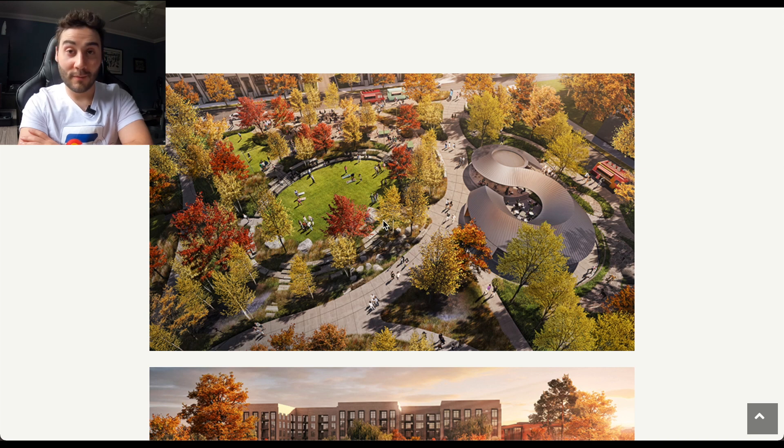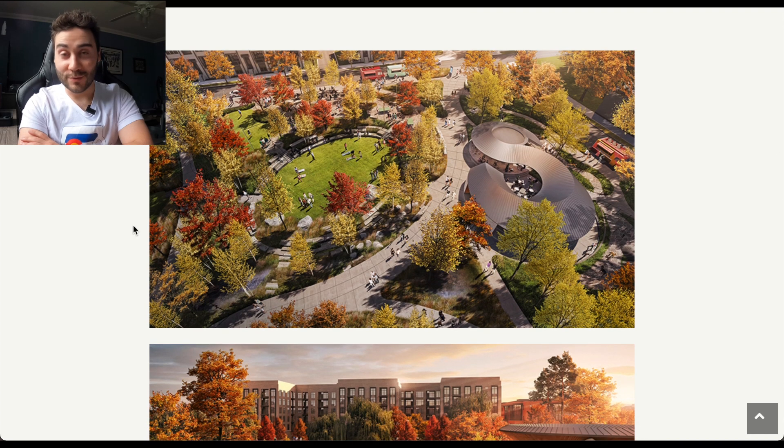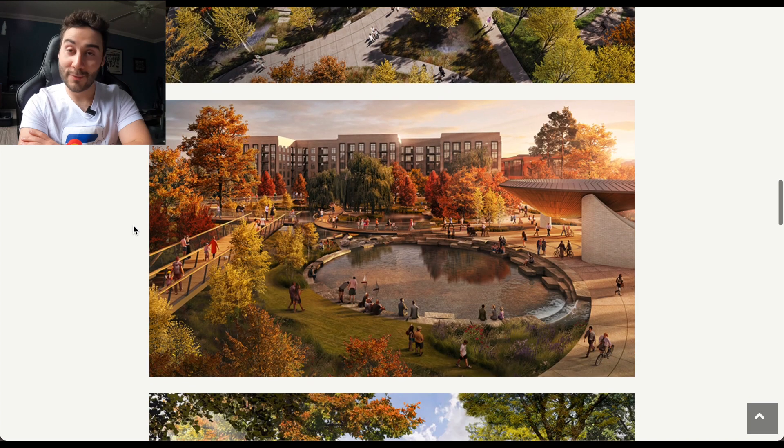They're going to have a ton of trees and plants. So even though it looks pretty destitute right now, they're going to bring that all back up. They're going to have 30-plus species of plants and trees, which is awesome. Expect a lot of colors, all you plant lovers.